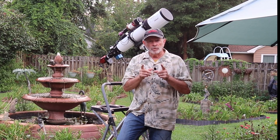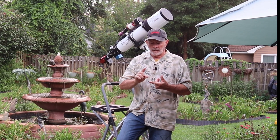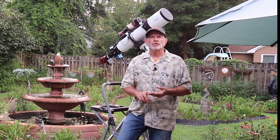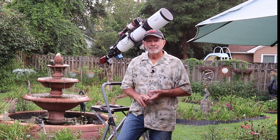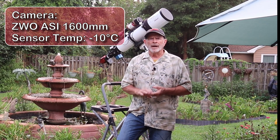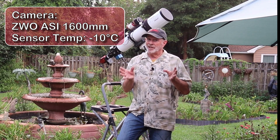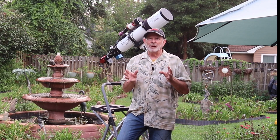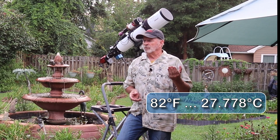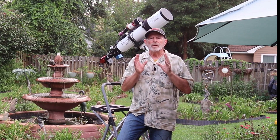I did shoot this the night before and ended up with over six hours of data in narrowband — hydrogen alpha, sulfur 2, and oxygen 3. The camera I used was a ZWO ASI 1600 mono, cooled to minus 10 degrees Celsius, which was a challenge because the temperature was about 82 degrees Fahrenheit — something like 28 Celsius. It was a warm, humid night.